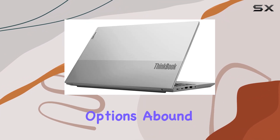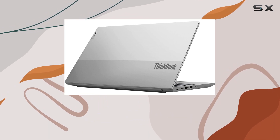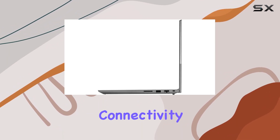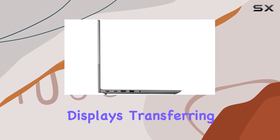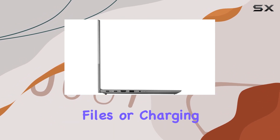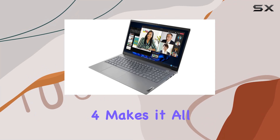Connectivity options abound with Thunderbolt 4 support, providing blazing-fast data transfer speeds and versatile connectivity options for all your peripherals. Whether you're hooking up external displays, transferring files, or charging your devices, Thunderbolt 4 makes it all a breeze.